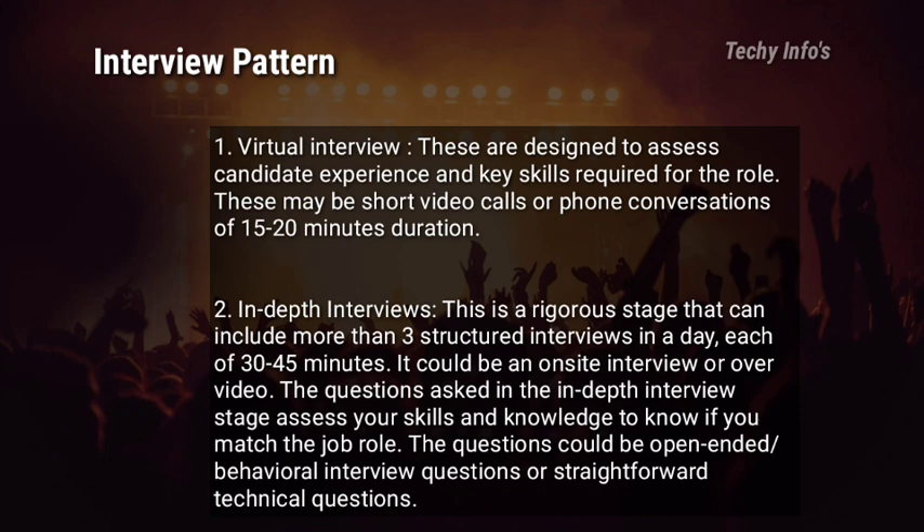The second round is also an interview. It includes more than 3 structured interviews in a day, each of 30–45 minutes, either on-site or over video. The questions in the in-depth interview stage assess your skill and knowledge to see if you match the job role. Questions could be open-ended, behavioural, or straightforward technical questions. HCL follows a rubric to assess candidates and maintain transparency throughout the interviewing process.